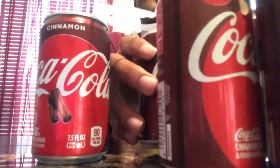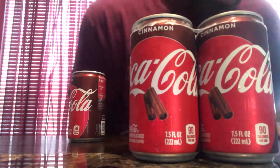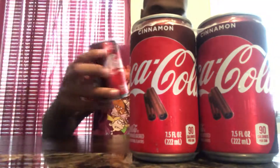I'm gonna put these to the side right here and get straight to the review. Limited edition, man — limited edition.